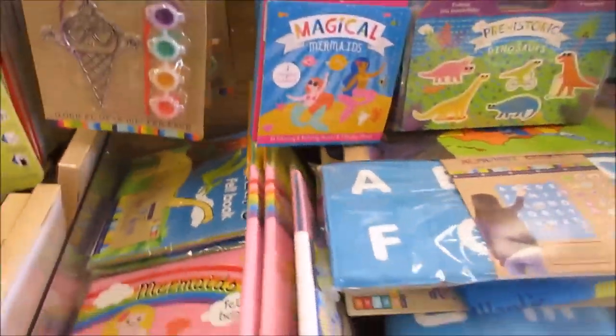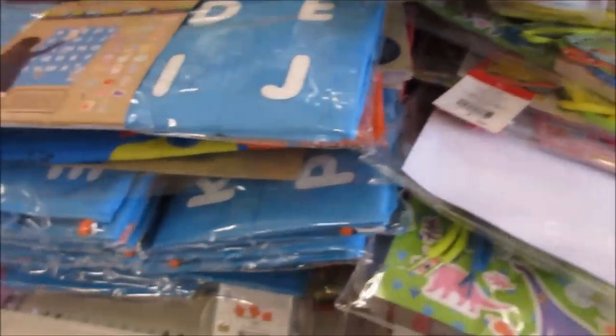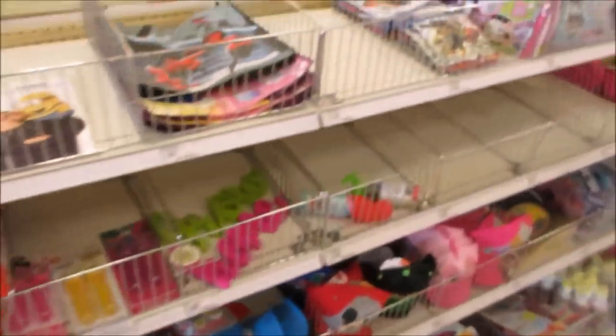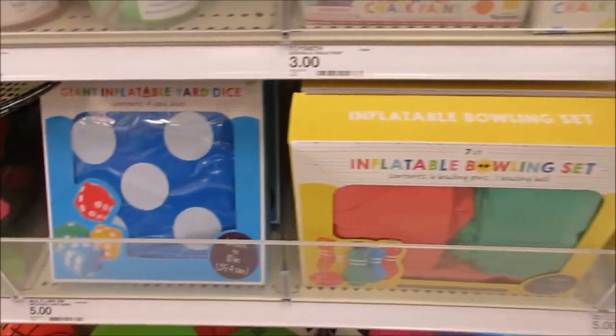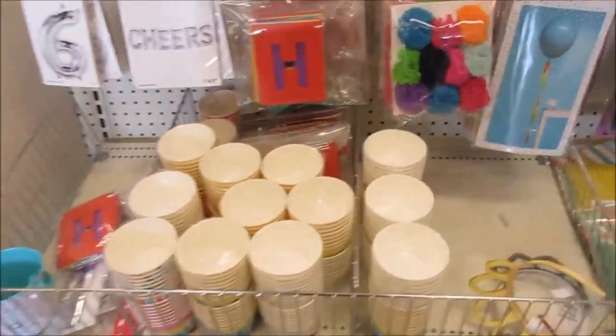Here we got felt lacing and some other little stuff. There's chalk - this is all older stuff, but then here they got some sand stuff, an inflatable bowling set, and you can play dice. Here they got some party supplies.